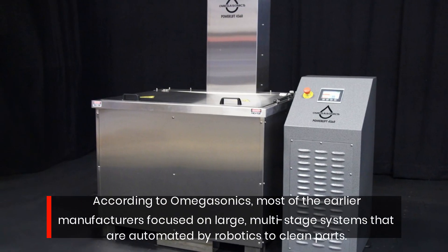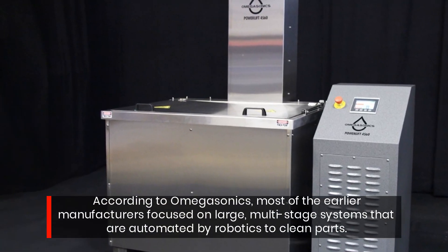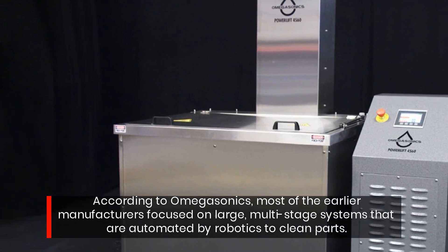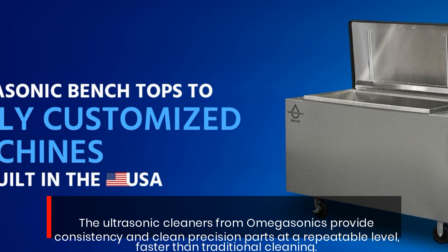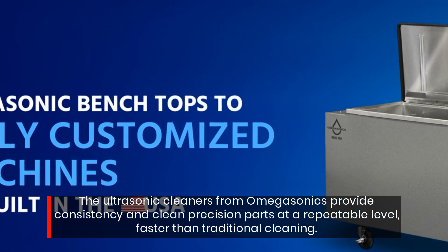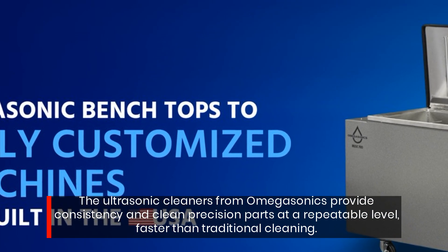According to Omegasonics, most of the earlier manufacturers focused on large, multi-stage systems that are automated by robotics to clean parts. The ultrasonic cleaners from Omegasonics provide consistency and clean precision parts at a repeatable level.